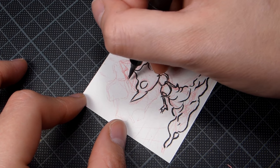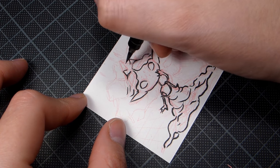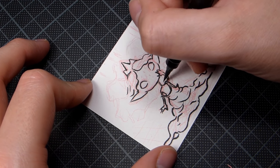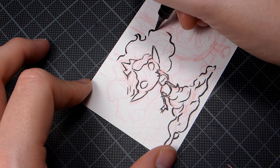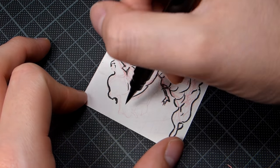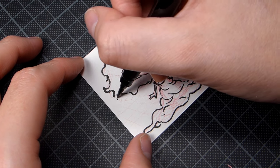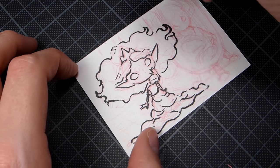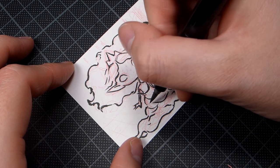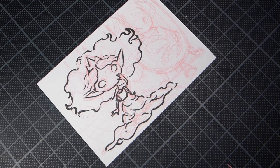I decided that she was wearing a dress that was too big for her, and that's where I got the idea of her maybe dressing up in her mother's clothes — I thought that could be kind of cute. I wanted to do poofy hair, and yeah, I think that's pretty cute.